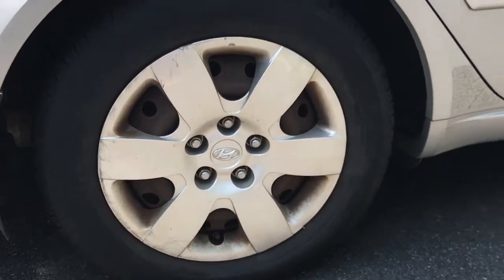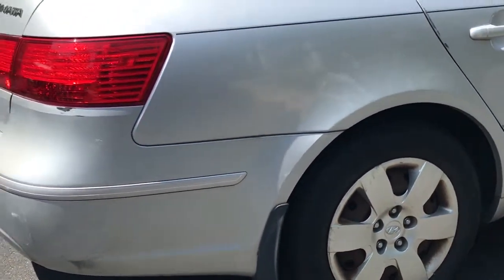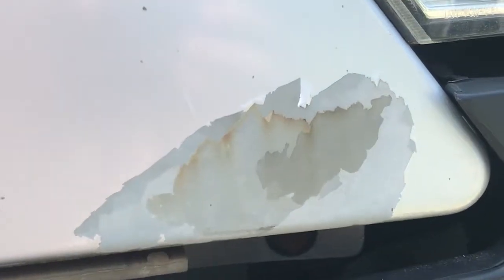Next, this brake seized, destroying my rotor and caliper in the process. Apparently this is a common problem for NF Sonatas. The paint is also pretty bad, with large chunks coming off and eventually just rusting. I had no idea that this was a common problem for Sonatas, but I guess I'm learning a lot here.